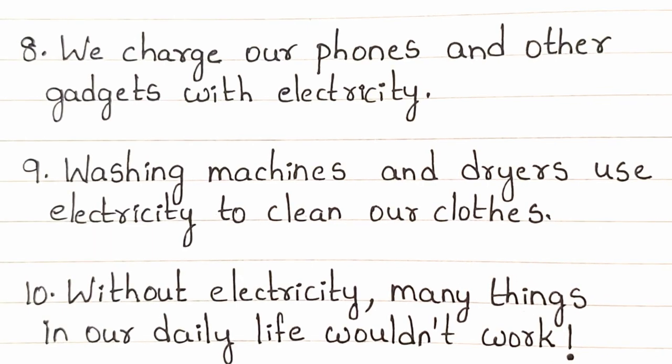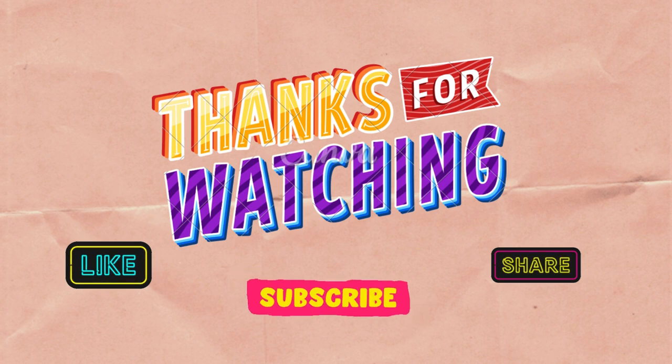Without electricity, many things in our daily life wouldn't work. Thanks for watching — please share, like, and subscribe to my channel.